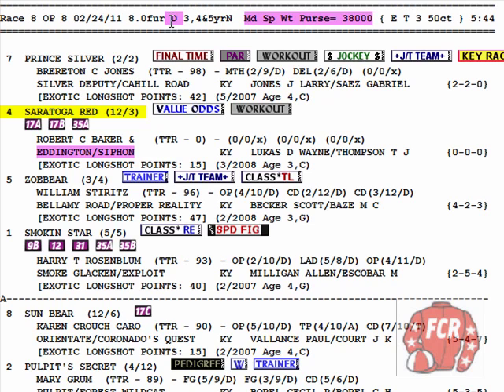I've also highlighted the D for dirt. Why would I do that? Because the race has come up sloppy. The rains came, and this is race 8 on this particular day at Oaklawn. The track became sloppy in the previous race and was sloppy here, so that makes it a double preferred race.